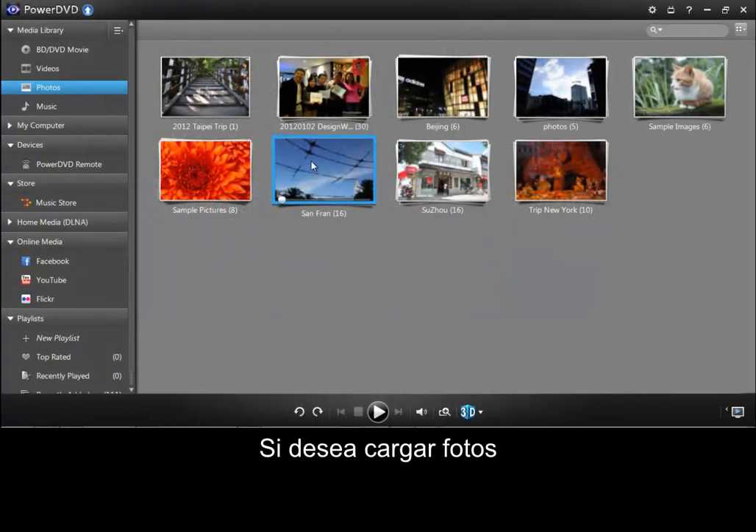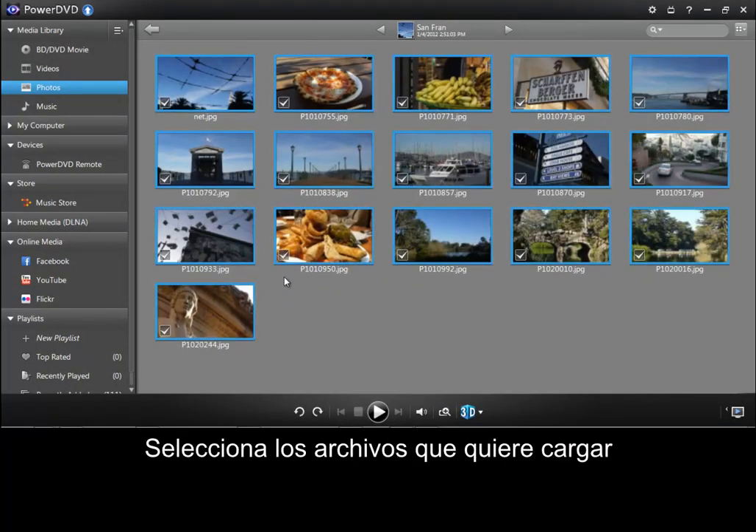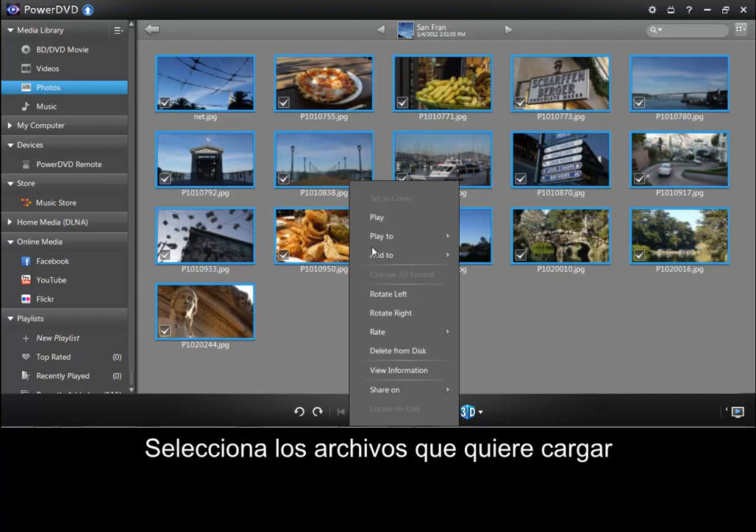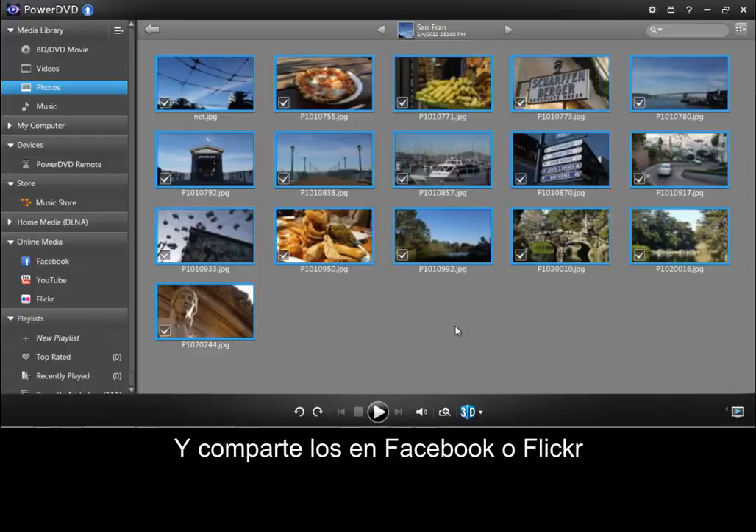If you want to upload photos, you can follow the same procedure. Select the files that you want to upload, then share to Facebook and Flickr.